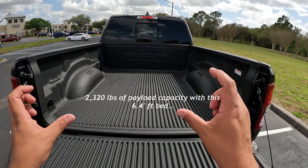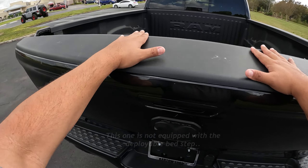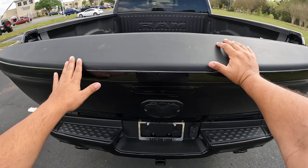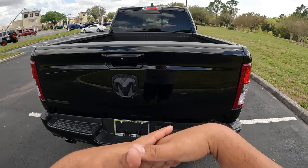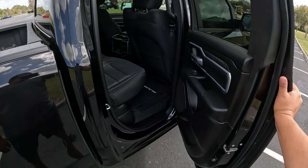We do have a backup camera here and of course a hitch for towing. We also have a sliding rear window, which is part of this Ram 1500 package. Let's go ahead and check the inside.